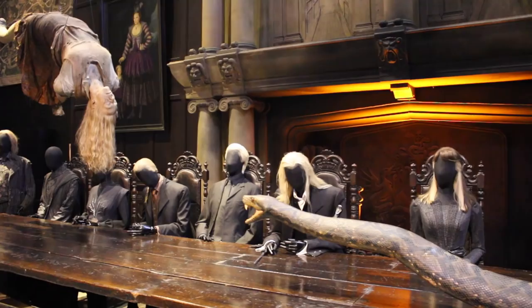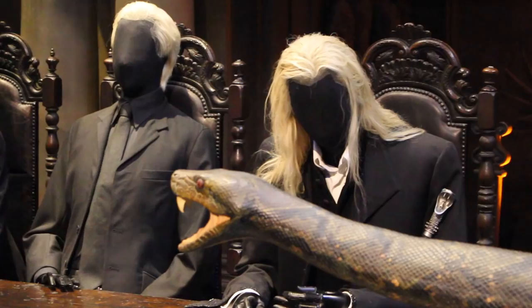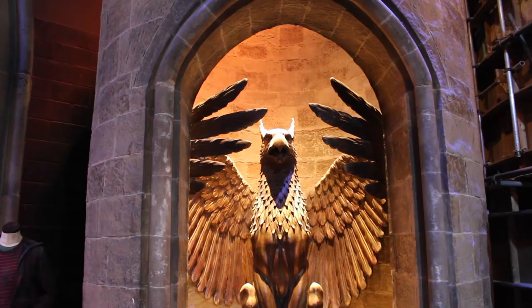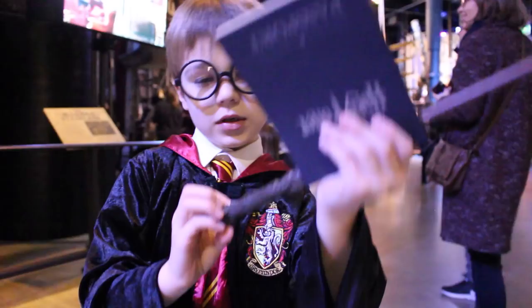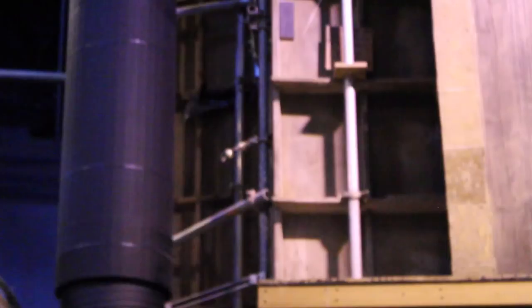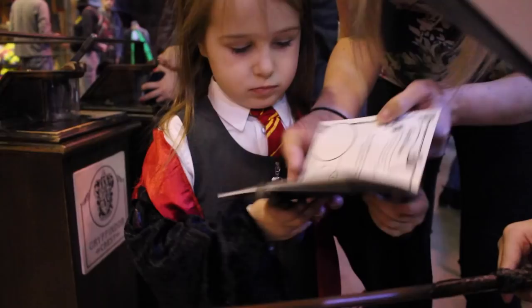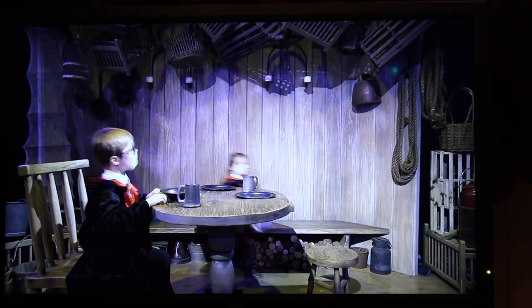We didn't get the audio guide but still had a great time. If you don't have children, I'm sure it's the perfect way to find out thousands of interesting Potter facts. If you have got kids, make sure they pick up a passport which they can get stamped as they walk around. They also need to look out for the golden snitches around the place. With this kind of interactive experience, they seriously didn't get bored once.